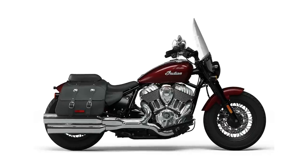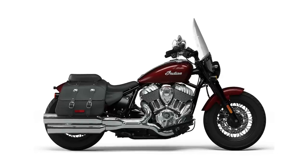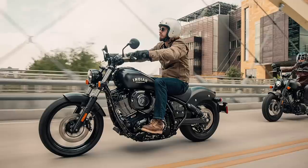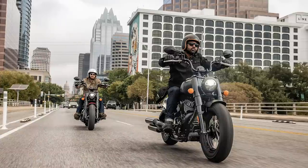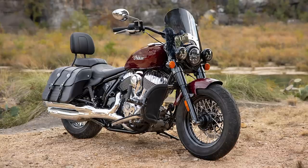Indian have given their Chief a reworking for 2021, exactly 100 years after the model was first introduced. The new bike has a stripped-back Bobber style and uses the firm's latest 116 cubic inch V-twin Thunderstroke engine — that's 1890cc to you and me. You can see all three versions of the new model on our page now.